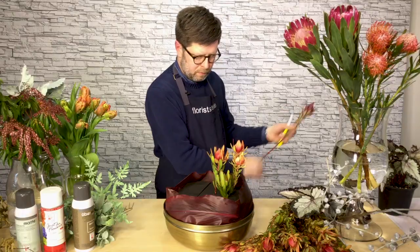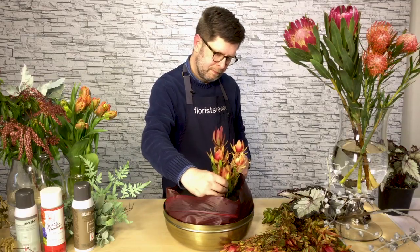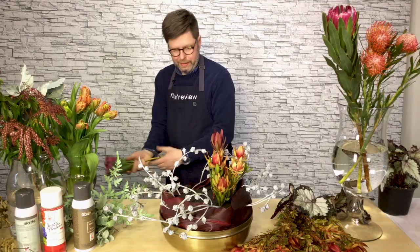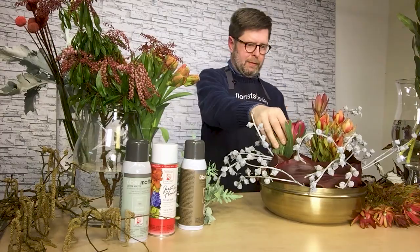I added in this beautiful leucodendron in a sort of red clay tone. I added in the eucalyptus pods in a manner that they kind of swirl all the way around the outside of the container. I also added these beautiful red mink protea.